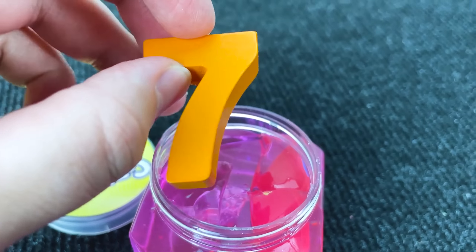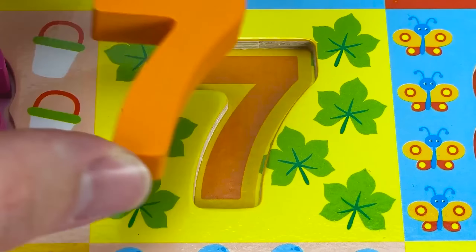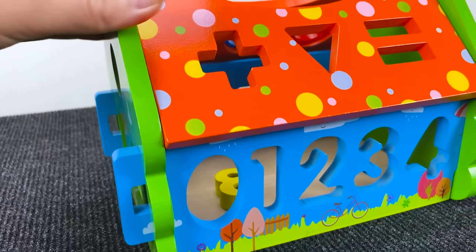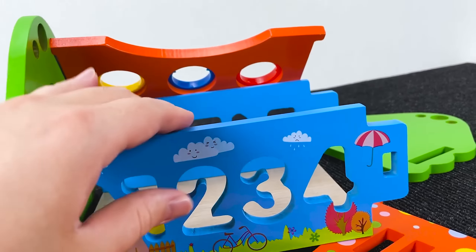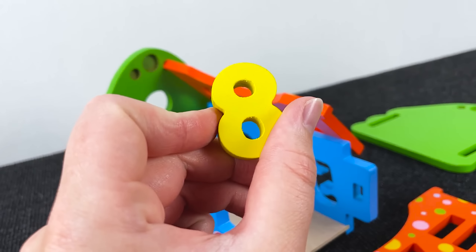Oh, it's a smile! And here we have number 7! Wow, number 7! Wow, look at this big house, and inside this house we have number 8! Wow, it's number 8!